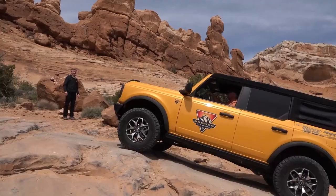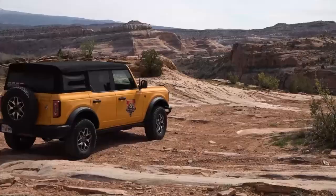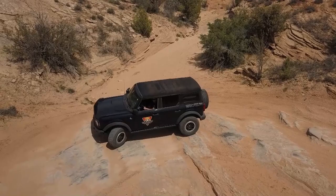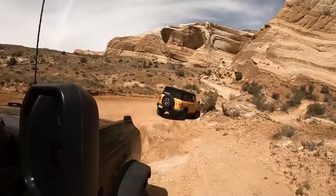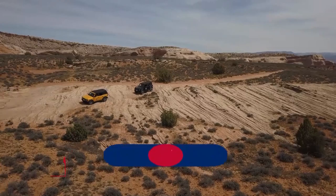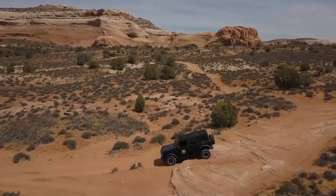Ford resumed production of the Bronco in 2021 and demand has skyrocketed. The user-friendly interface and creature comforts draw people new to off-roading as well as fans of the original. At the Off-Rodeo, 32 Broncos are used on a local Moab trail rated about 4 or 5 out of 10 difficulty, giving real-world hands-on instruction on actual obstacles. Free Tuesday online sessions are available where anyone can ask questions.